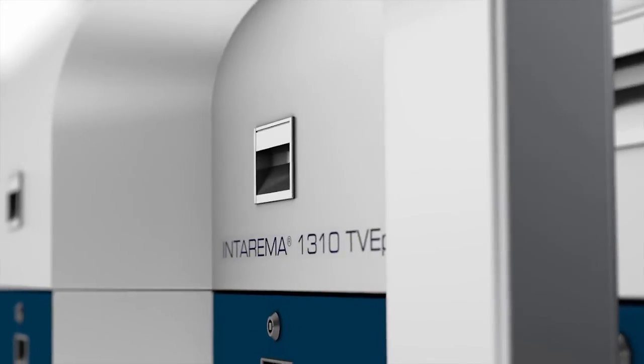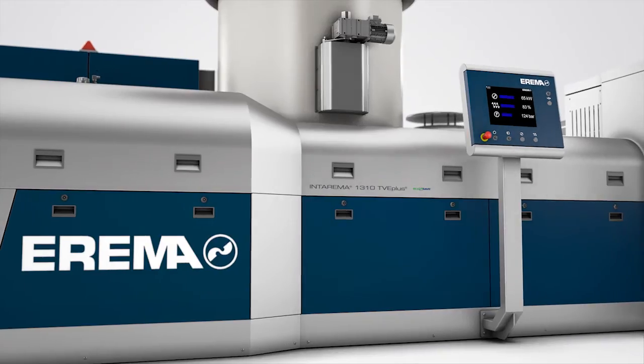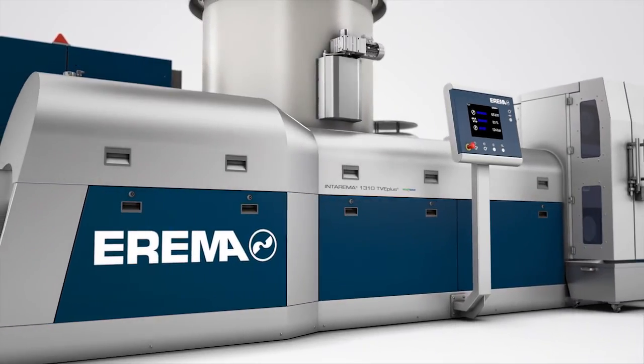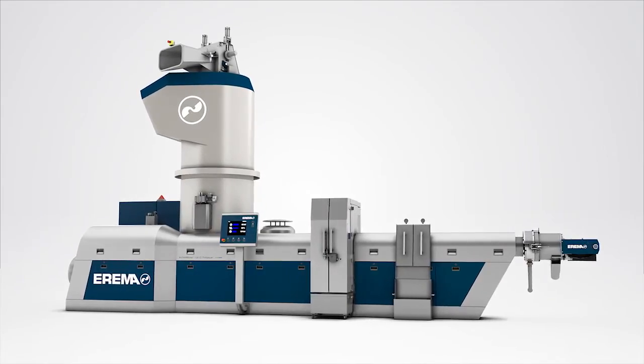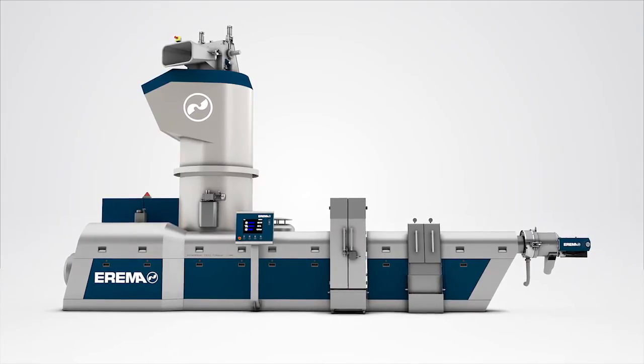When we were developing Intorama, we knew that we had to break with tradition to surpass the expectations of our customers. We have managed to create something exceptional as a result. Intorama is without a doubt the best plastic recycling system we have ever built.